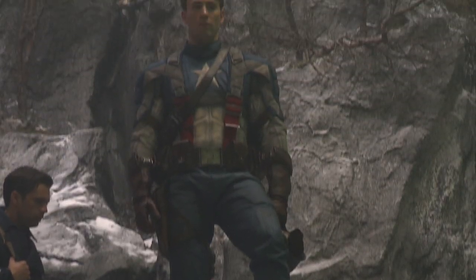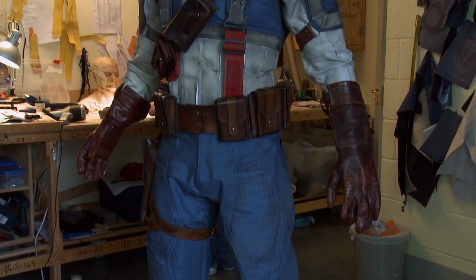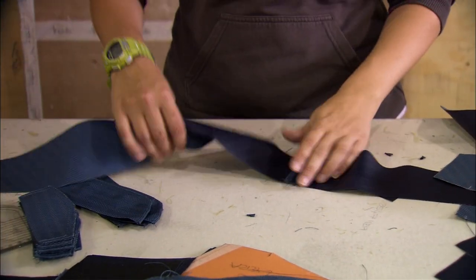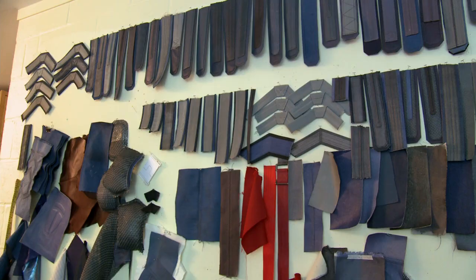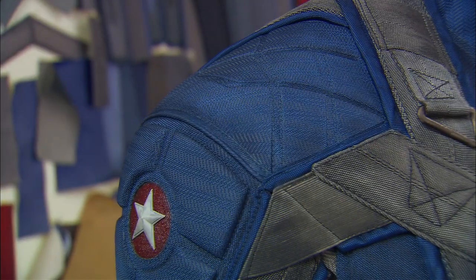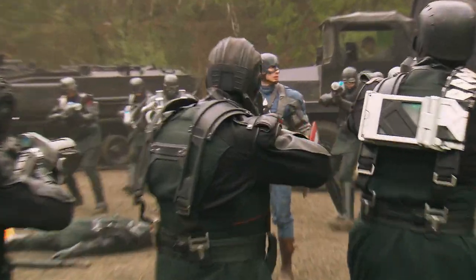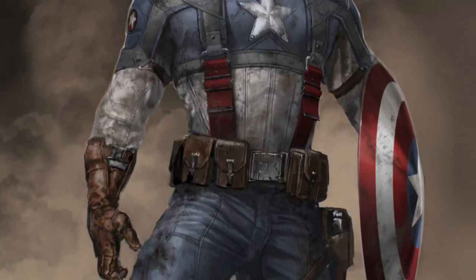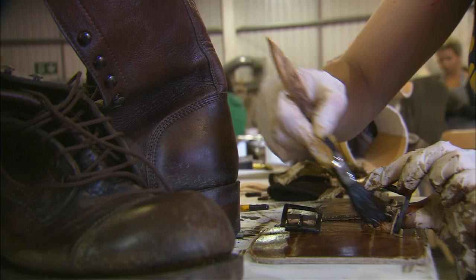That cap costume — producers didn't want to have anything obviously out of place or not connected to reality. The suit's actually made out of mostly nylon. There's some canvas in there, but it's made out of stuff that the military would make straps from. We were trying to get more of a Kevlar weave sort of feel to it, so it would feel like an actual battle suit.